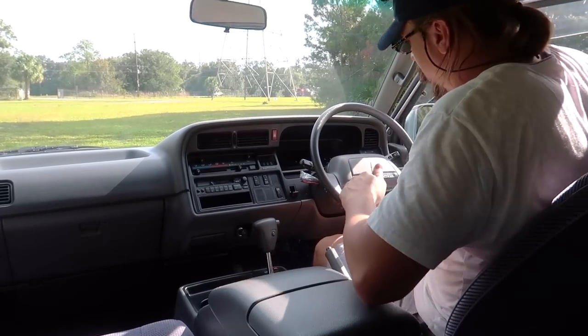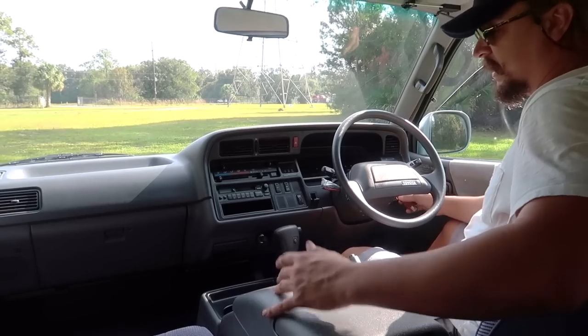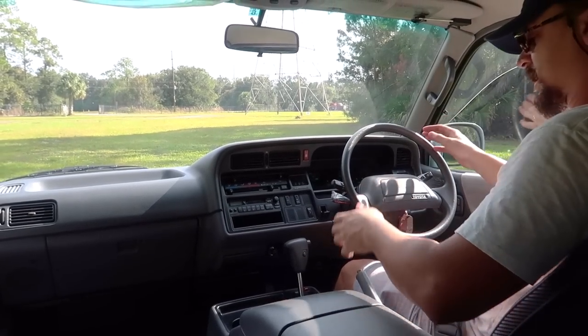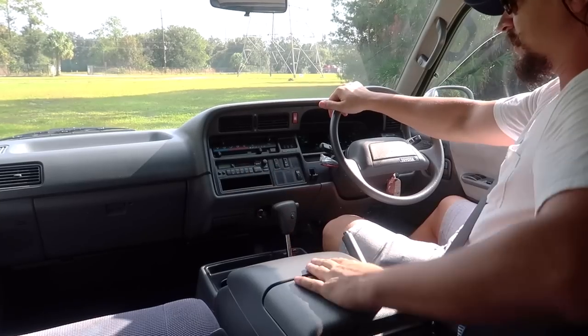Let's show how this thing starts — you just put the key in and with the first turn of the crank it starts right up. It's hot in Florida! Let's talk about the interior and dash a little bit more.